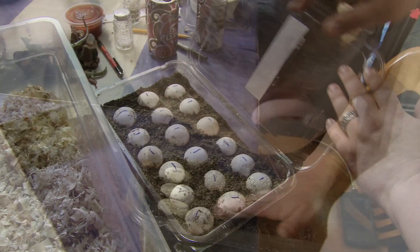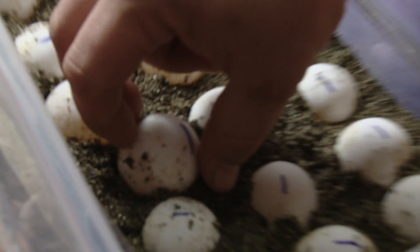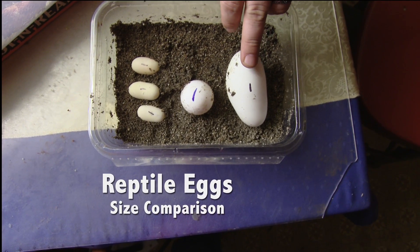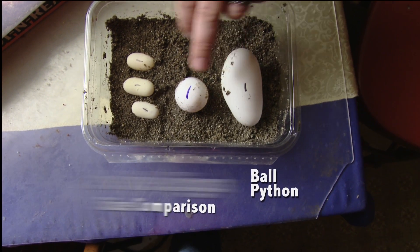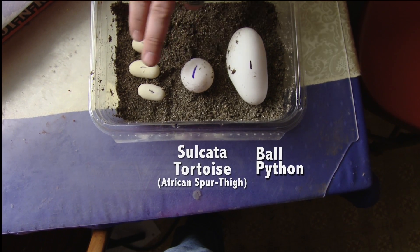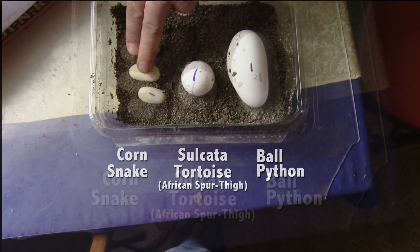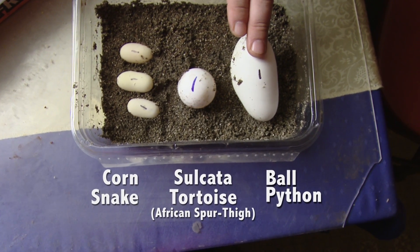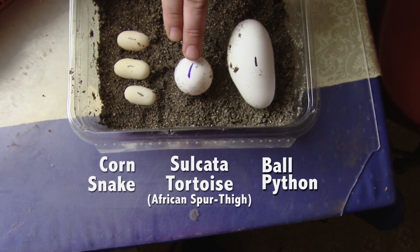Reptile eggs are all different shapes and sizes. These are sulcata tortoise eggs, and these are golf balls. Going from right to left: ball python, sulcata tortoise — also known as the African spurred thigh — and then corn snakes. Strangely enough, one of the smallest species of python on the planet, one of the largest species of tortoises on the planet.